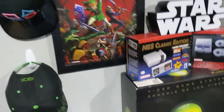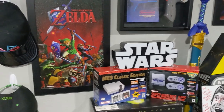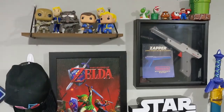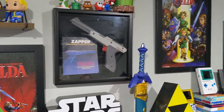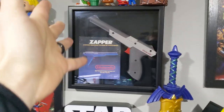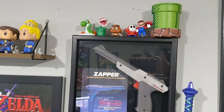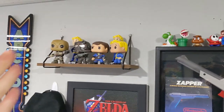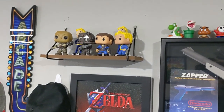Going up on the wall over here, a lot of this is Ocarina of Time themed — one of my favorite Zelda games. The Hobby Lobby near me had a bunch of Ocarina stuff for a while so you'll see some of that. This is the 3D box I made, and on top there are various Mario things. You'll see a lot of holes in my walls from changing stuff all the time. I'm a big Fallout fan so there's my Funko collection for that.